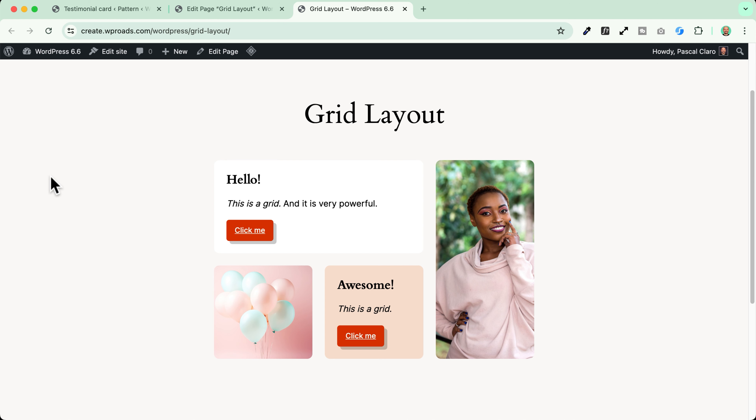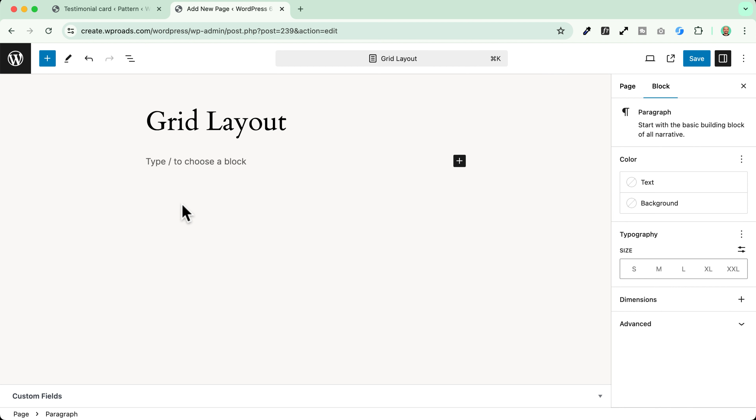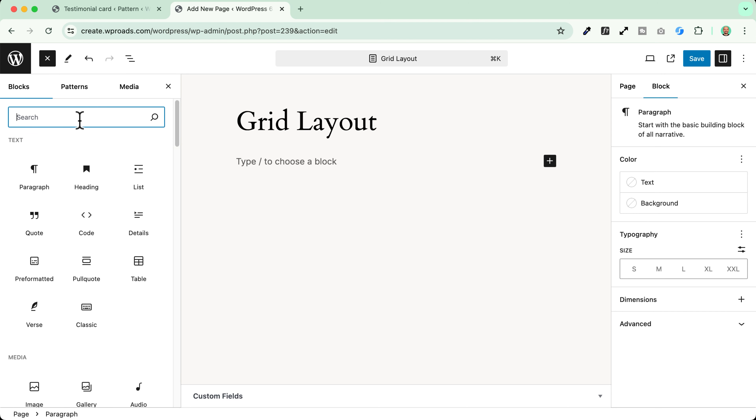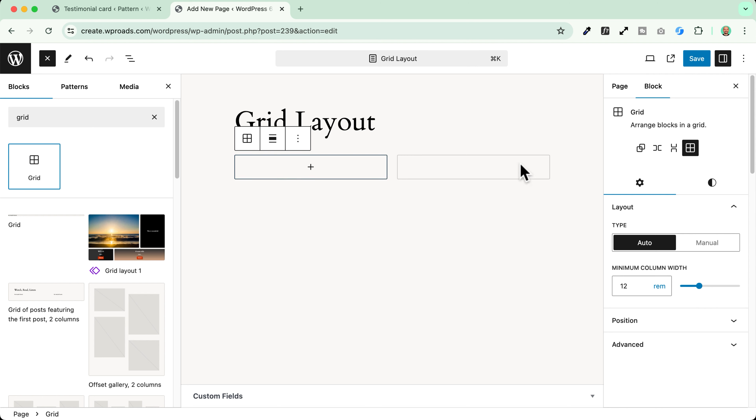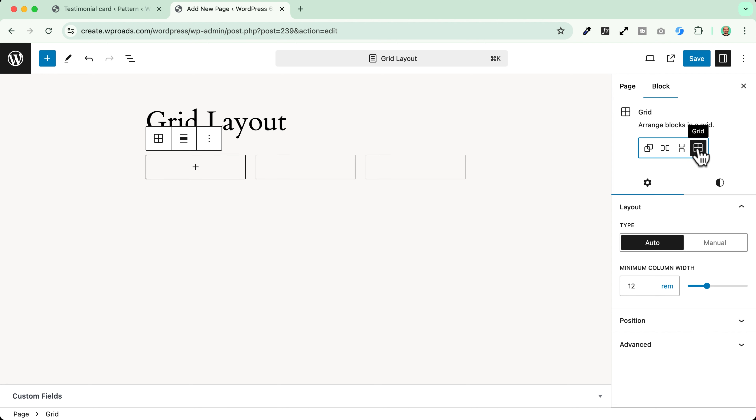The Grid Layout. Another awesome feature coming to WordPress 6.6 is the Grid Layout. It's pretty simple but you can already make some interesting designs, like a bento style design. To start, click the plus icon and search for 'Grid'. Once you insert it, you'll find it's the same block you can transform into a column, row, or group. On the right, you can switch the type of column grid — the manual one lets you select columns, while the automatic one lets you select units like pixels, rem, or em to define the number of columns.